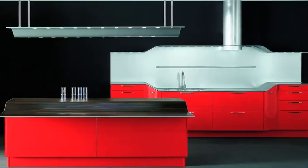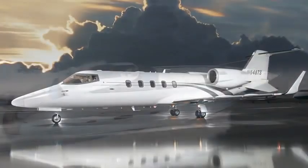Pininfarina Extra is the division in Pininfarina who takes care about industrial design, other means of transportation like airplanes, boats, and graphic design like packaging.